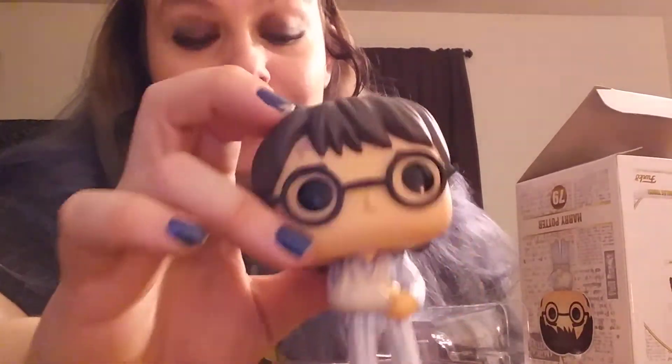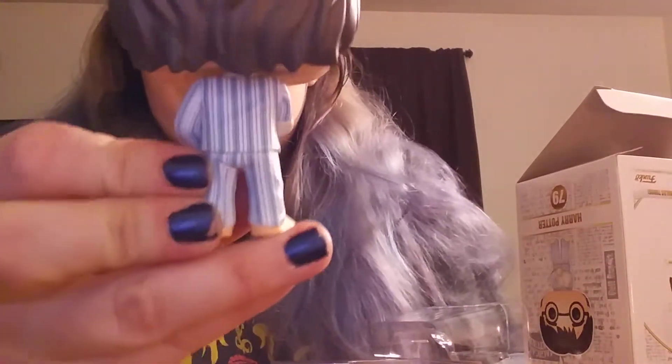I got my other camera back so the quality of this video is going to be much better. I will do an updated pop video for you guys. I'm going to go do a pop hunt, hopefully in the next couple of weeks. So keep an eye out for a pop hunt video.